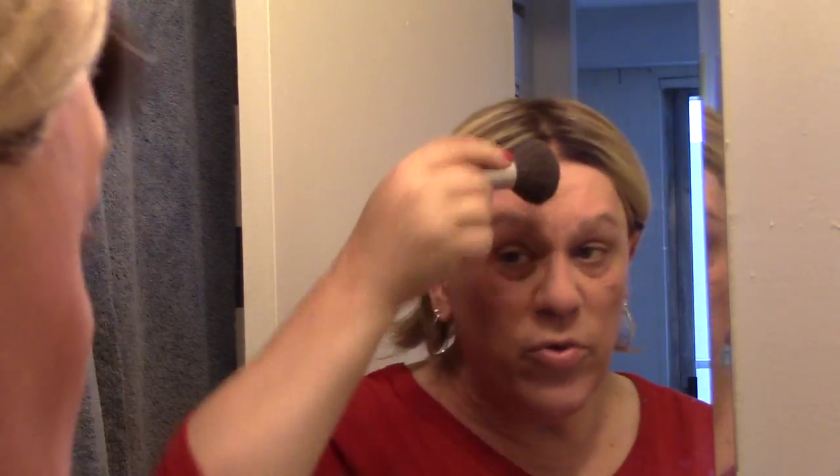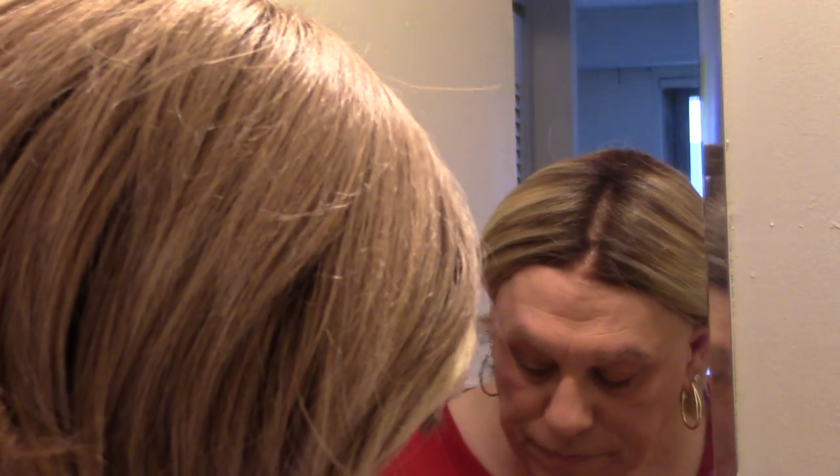Some people are going to say you have two layers of foundation on, but it doesn't feel like it — you never feel as if you have makeup on. You can see I'm starting to get filled in nicely. The last thing I do is go over my face with a finishing powder, which I also keep in my purse.